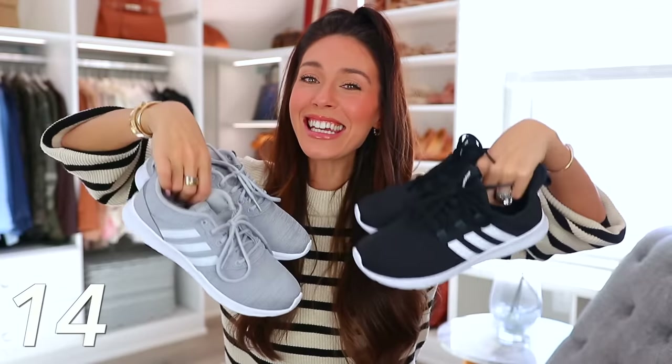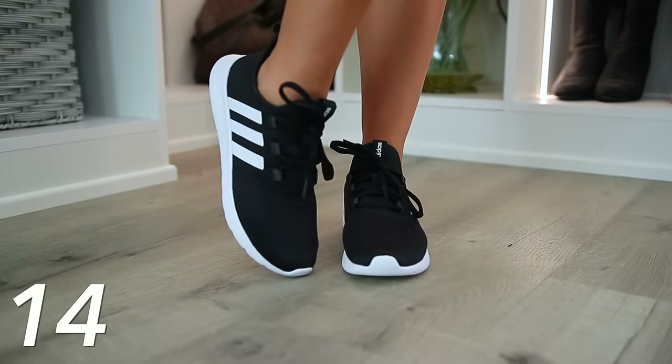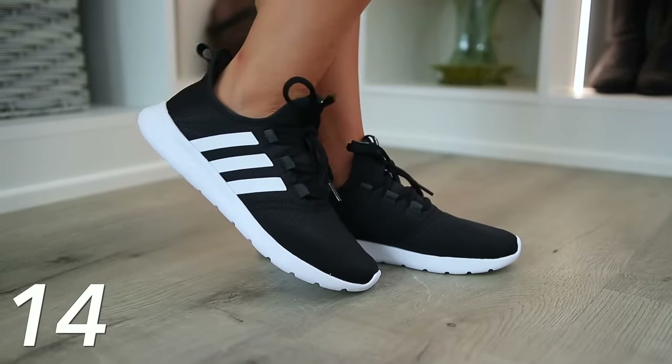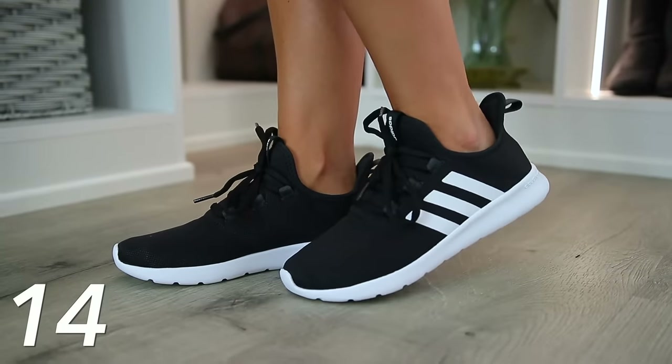Next we have the Adidas Cloud Foam sneakers — these are under 50 bucks. The price is crazy, but they are so darn comfortable. They're called Cloud Foam probably because they are very, very lightweight and just really comfortable. I have so many different sneakers to choose from, mainly because of this channel, and I just always come back to these. I got the gray ones in 2021 and this year I got the black, and it's just all I want to reach for.